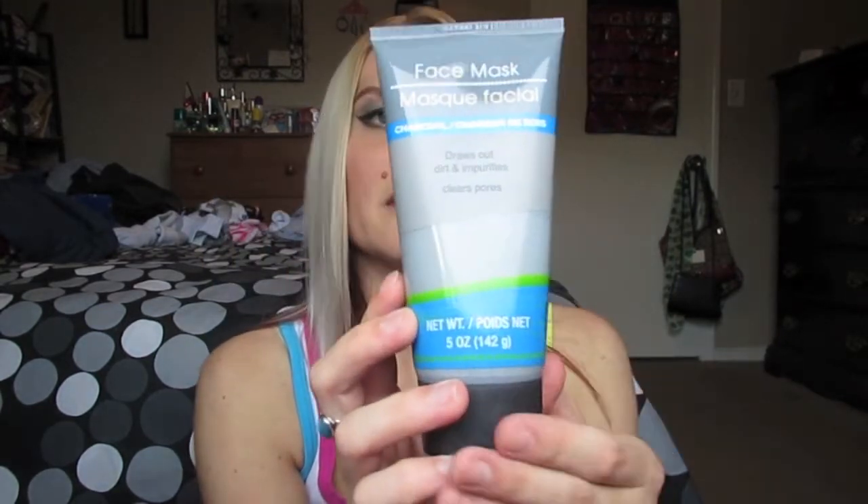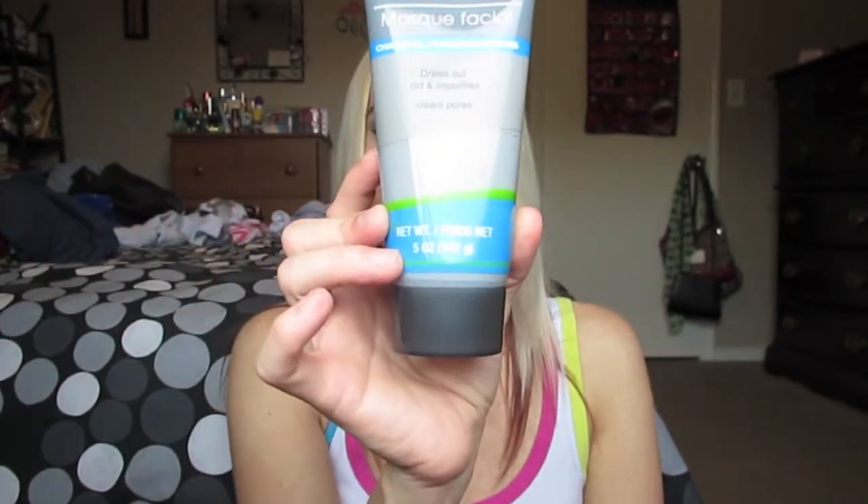I picked up the charcoal face mask that everybody's been raving about. I've been having some issues with acne lately because it's been so hot and muggy here, and charcoal is really good for acne. It does smell really good, and it clears your pores — draws out dirt and impurities. Really excited about trying that one out.